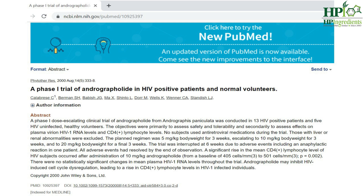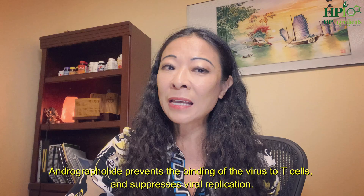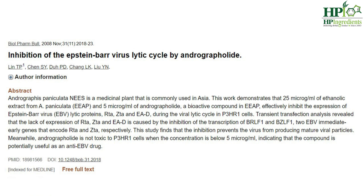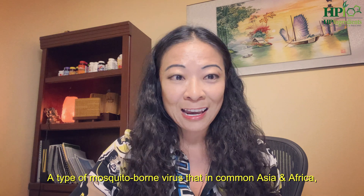Here's a phase one human clinical trial of andrographolide in 13 HIV-positive patients, reporting a significant increase in CD4 lymphocyte levels and decreased HIV RNA levels. Andrographolide prevents the binding of the virus to T cells and suppresses viral replication. Here's another study published in Phytotherapy Research 2005, showing the antiviral properties of andrographis as inhibitors of herpes simplex virus type 1. Another study published in 2008 showed that andrographis extract and andrographolide inhibit the expression of Epstein-Barr virus. In a scientific report published in Nature, September 2015, andrographolide showed good inhibition of chikungunya virus infection — a type of mosquito-borne virus common in Asia and Africa.